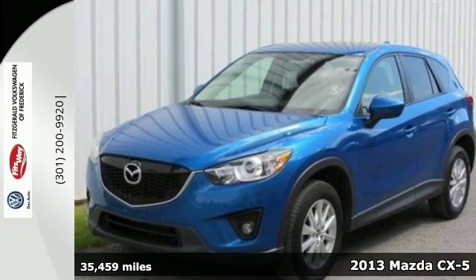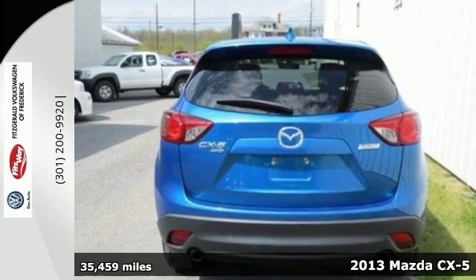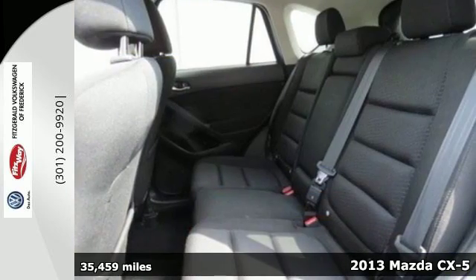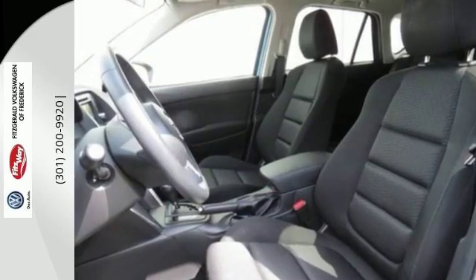It's a 2013 Mazda CX-5. Kiss compromise goodbye with this CX-5. The Skyactiv technology makes it one of the most fuel-efficient crossover SUVs out there.